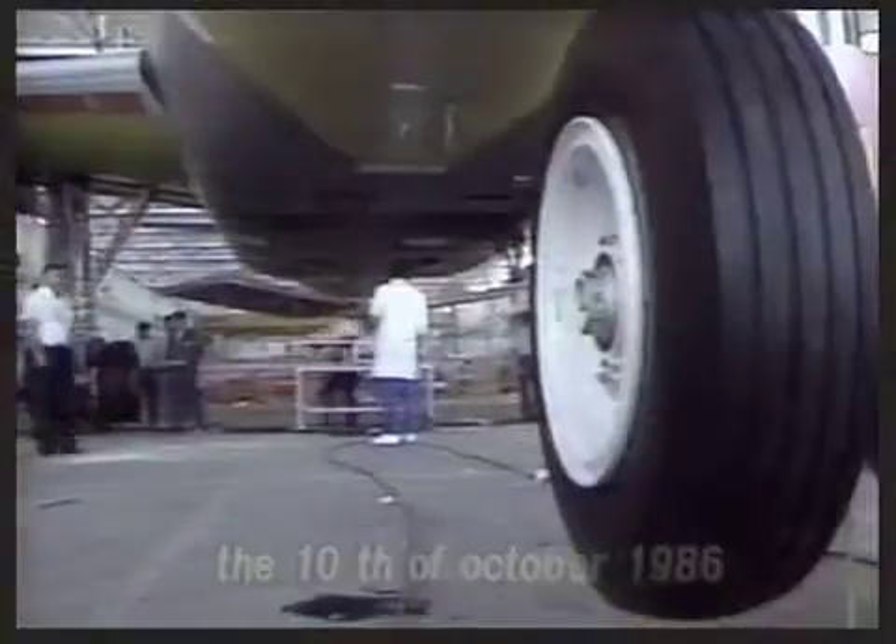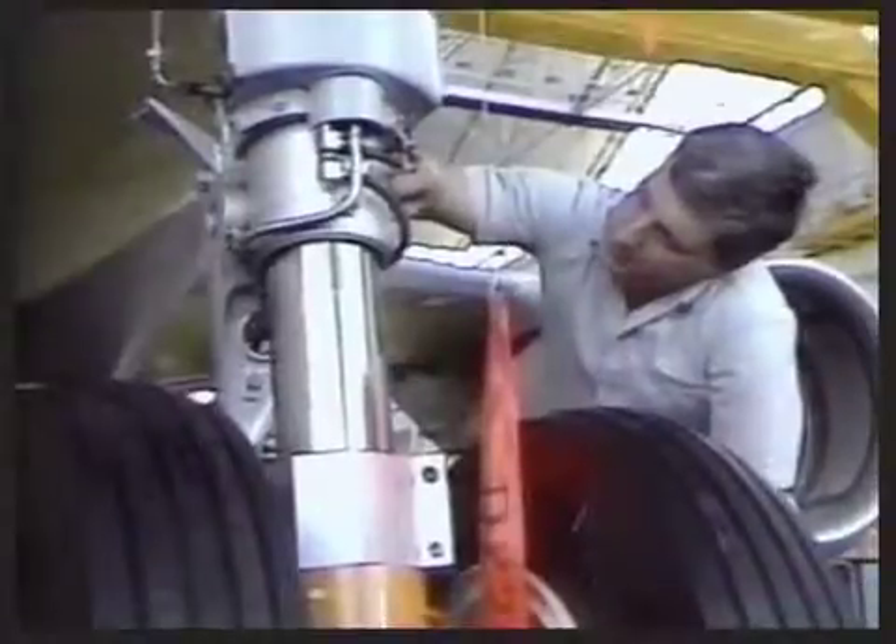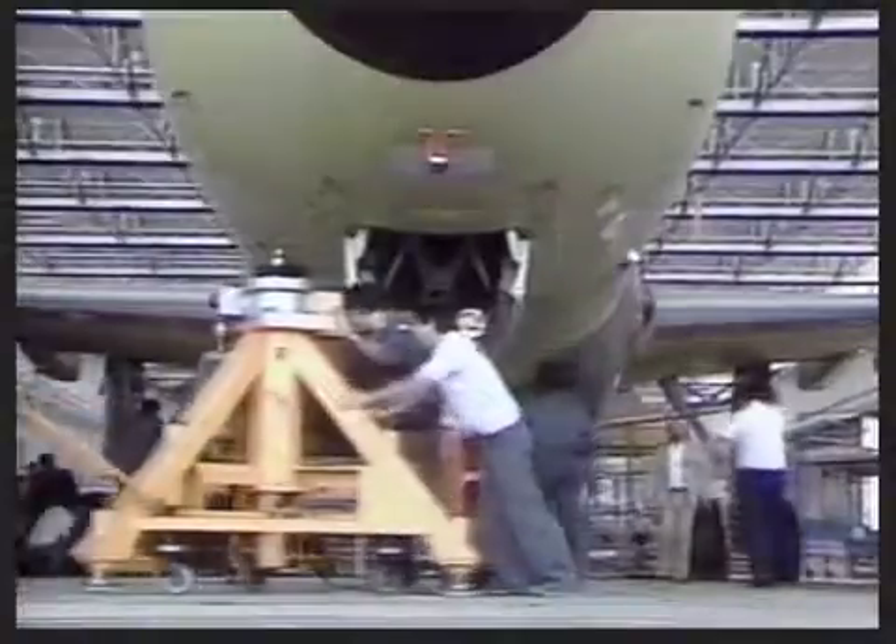On the 10th of October, the first A320 leaves the final assembly line on the way to start structural deflection and vibration tests under the supervision of the certification authorities.